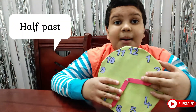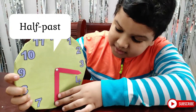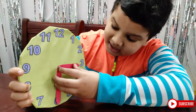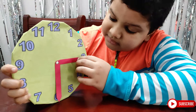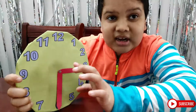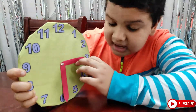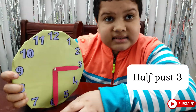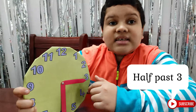Now we will study about half past. If the minute hand is at 6 and the hour hand is at one of these numbers, we can say half past. For example, the minute hand is at 6 and the hour hand is at 3, so we can tell that the time is half past 3.